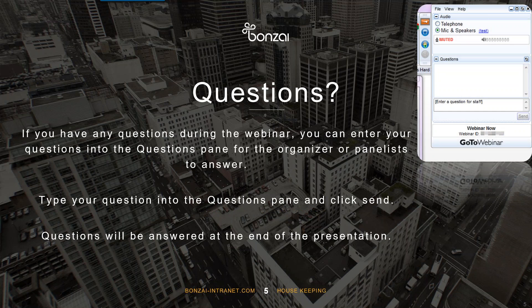If you have questions, feel free to type them in the question pane below. We will be taking questions throughout the webinar; however, we will only be answering them towards the end of the presentation. But feel free to send us all your questions.